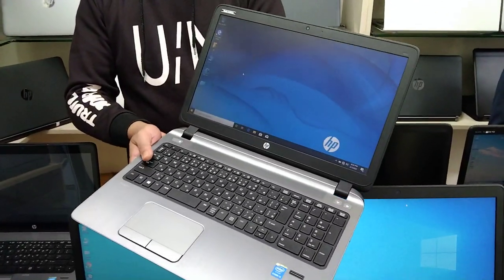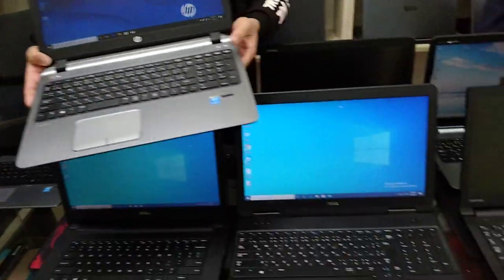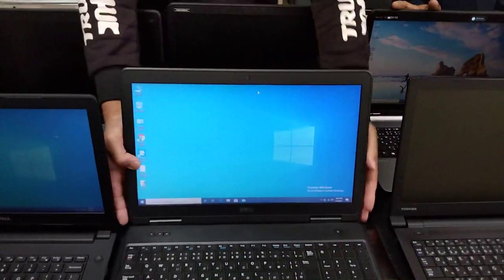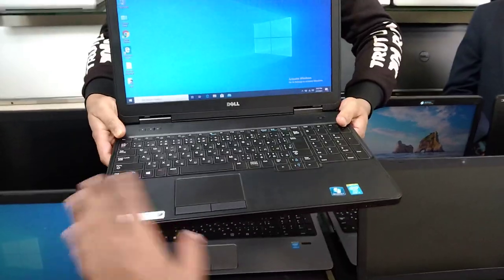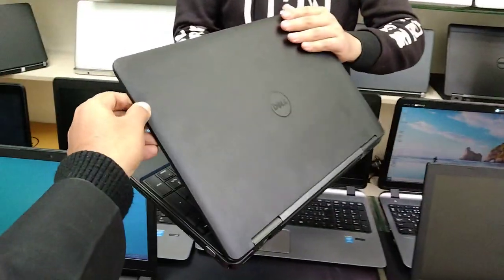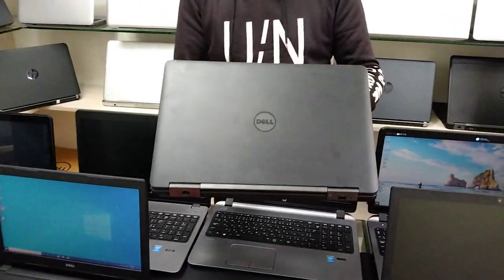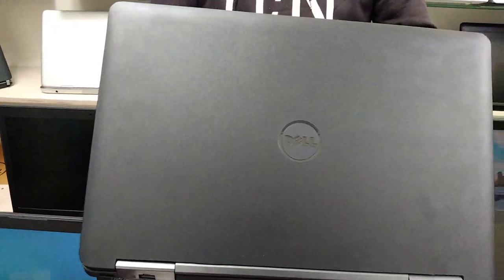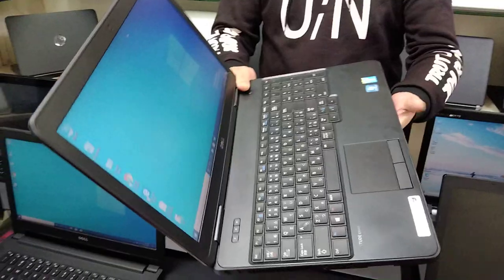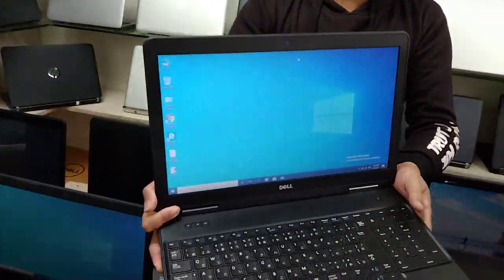This is a big display Core i3 5th generation laptop, priced at only 25,000. There is also a Core i3 4th generation model, fresh, like-new condition, with 500GB hard disk and 4GB RAM.